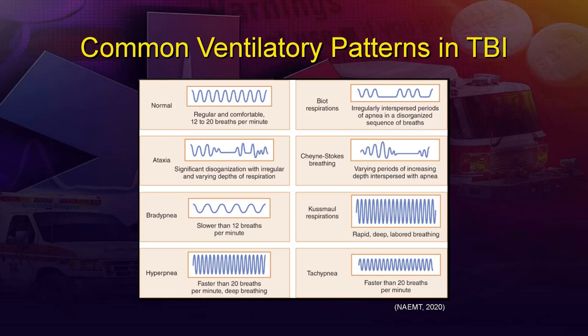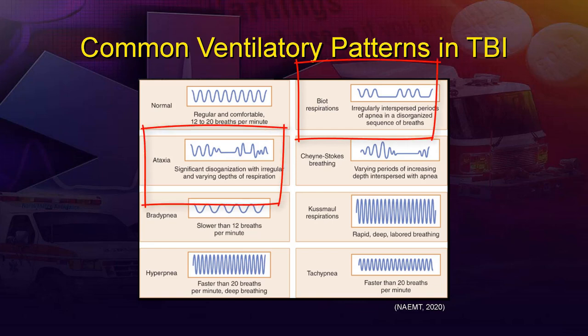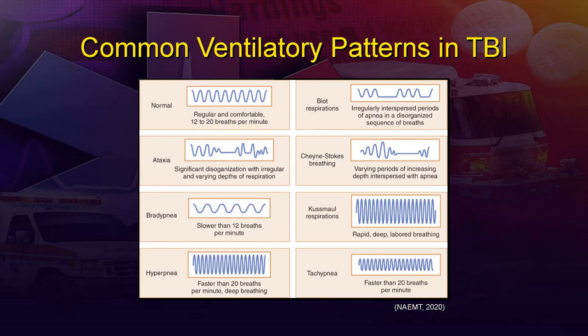These ventilatory patterns are shown in graph form with time on the X-axis and tidal volume on the Y-axis. Biot and ataxic breathing can be placed in the same category — disorganized and somewhat chaotic, without a coordinated ventilatory pattern. Cheyne-Stokes has an irregular but recognizable pattern: a period of apnea, followed by fast shallow breaths that grow deeper and slower to a crescendo, then back down to fast and shallow again before another apneic period, repeating cyclically. If any of these abnormal ventilatory patterns are present, you're probably dealing with impending herniation.